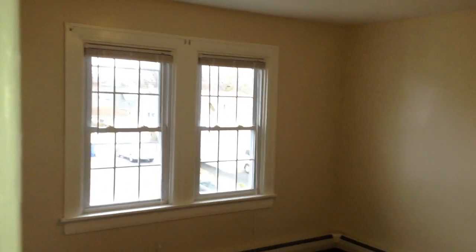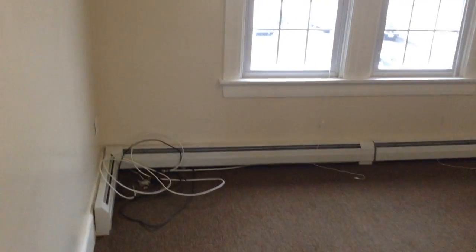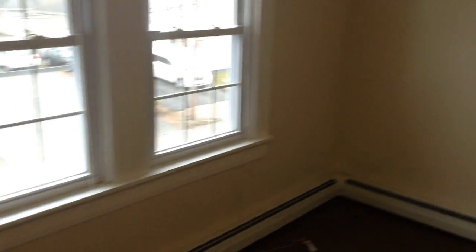Back into the living room. Very spacious, double windows, brand-new carpeting, internet and cable ready, and plenty of room for furniture. There is also a brand-new thermostat making regulating temperature very easy.